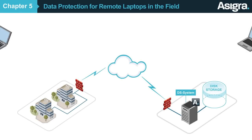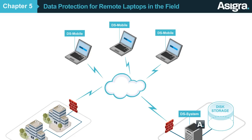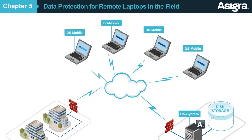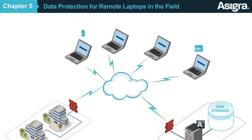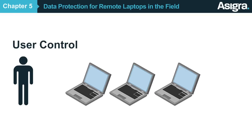If your customers use remote laptops in the field, you can mass-deploy our DS Mobile Client to protect their data. With DS Mobile Client, backups can take place automatically whenever users go online. Users can manage their own backups and recoveries using a simple interface, or you can automate it for them and control how their data is protected.